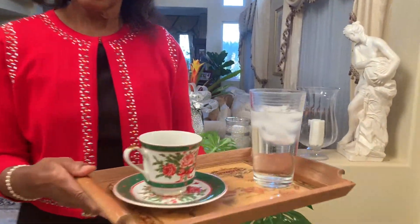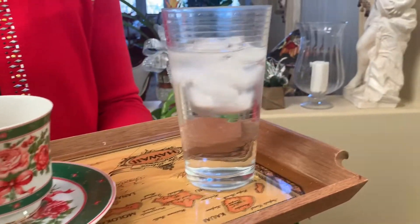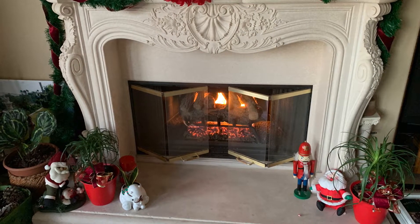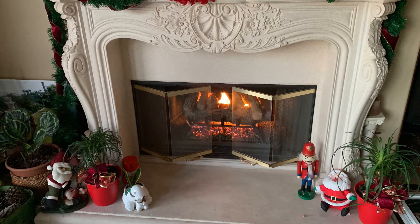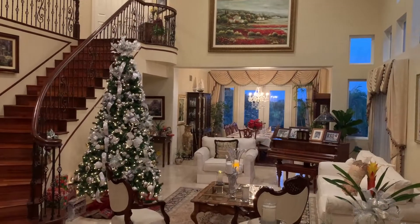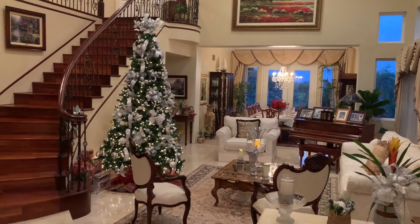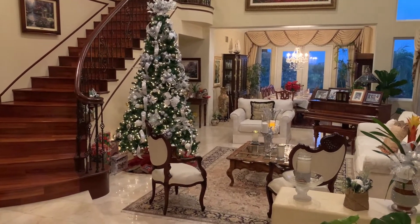Hello, welcome to our home, come right in! Today we're doing a Christmas home tour — follow me. Can I offer you a cup of tea, perhaps some water? Welcome to our home and welcome to the 2020 Christmas home tour. I'm so happy that you joined us today.